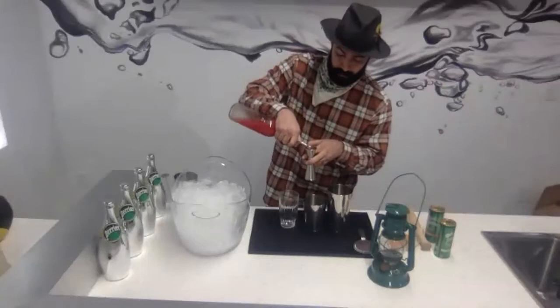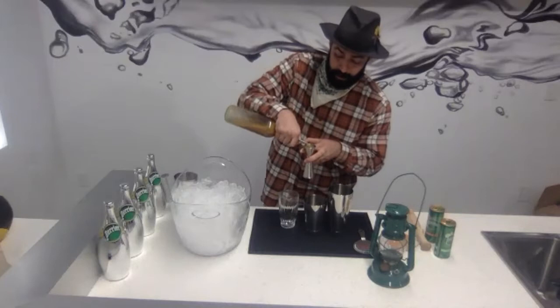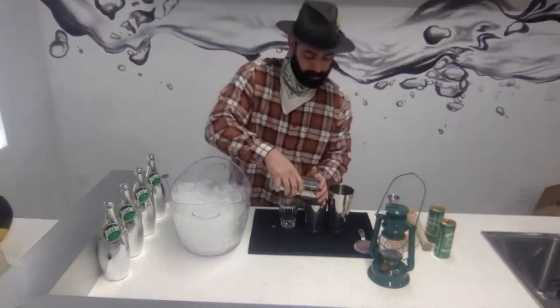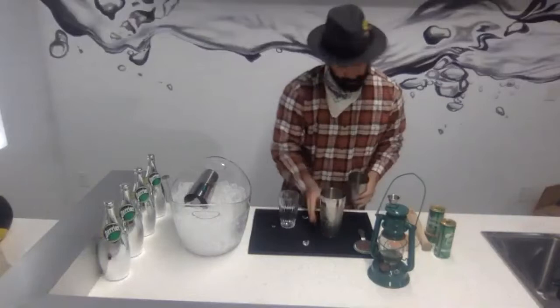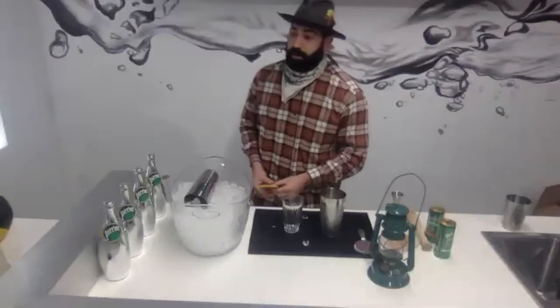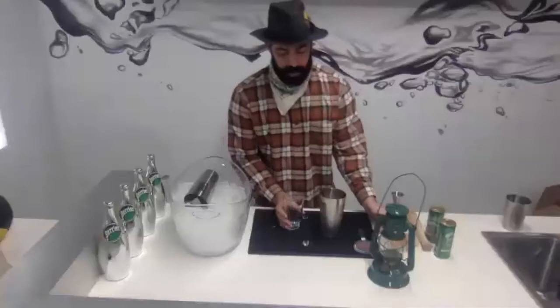The honey ginger pairs really well with the watermelon. We're going to ice this and give it a nice shake. Now on your highball glass, we did have a spicy salt recipe. Using any citrus, you want to wet the edge of the rim of your glass, discard that, and give your glass a nice roll in your spicy salt — that's how you get a nice, even spicy salt rim.